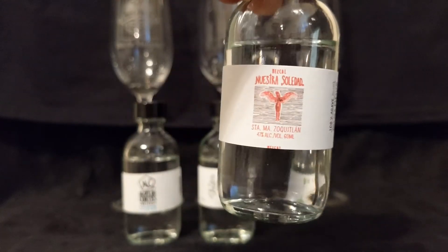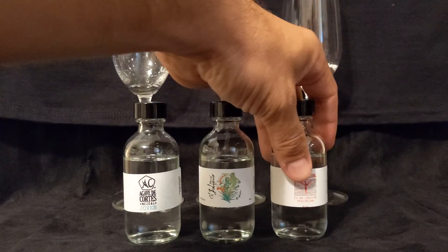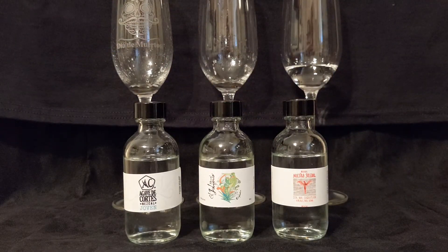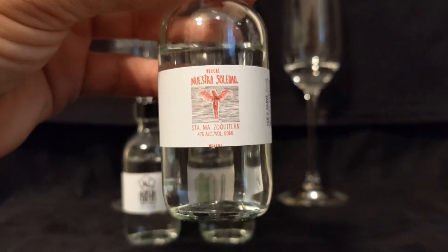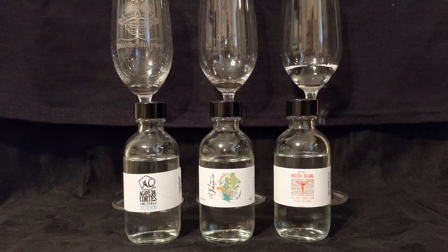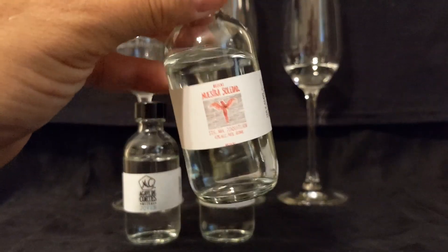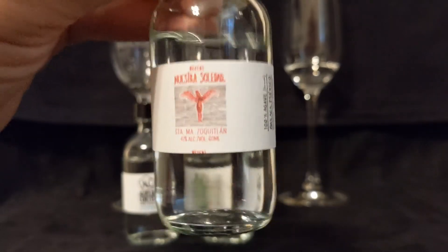Up next we have Nuestra Soledad. They pride themselves on being a single-batch, village-designated, terroir-driven Agave Espadin. Because Espadin grows differently from region to region, it's going to taste different depending on where it was grown, the time of year it was harvested, rainfall levels — all of those factors are absolutely going to affect the flavor.